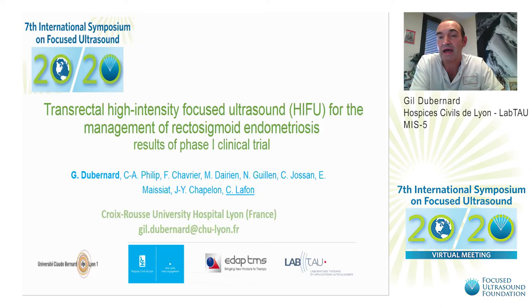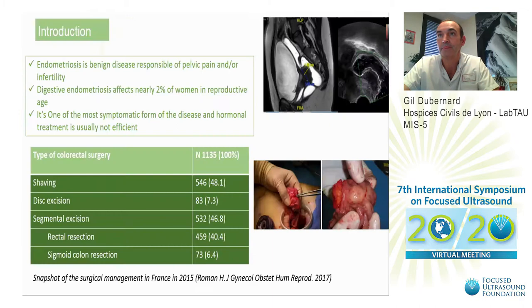Hello everybody. I will present you the results of transrectal high intensity focused ultrasound for the management of rectosigmoid endometriosis. It was a phase one clinical trial.